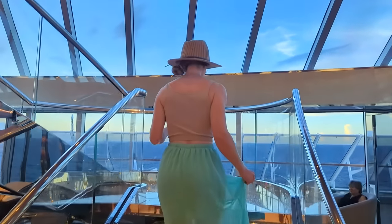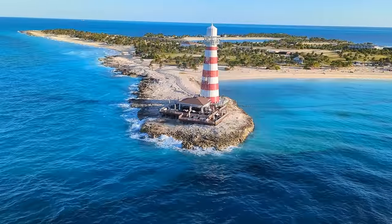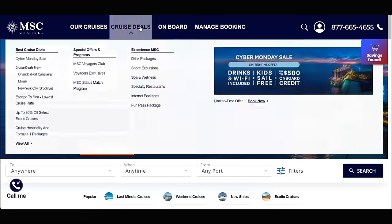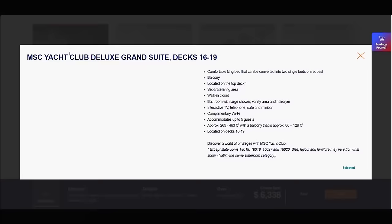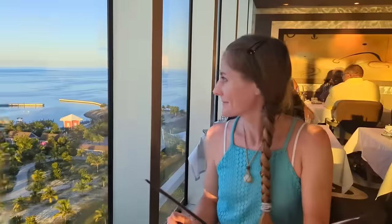From the exclusive areas of the ship to our Yacht Club suite and even an exclusive section of MSC's private island, we're going to show you it all. Along the way we'll share even more Yacht Club perks plus how we got an unbelievable deal on our Yacht Club stay. So grab a drink and make yourself comfortable for this ultimate Yacht Club experience.